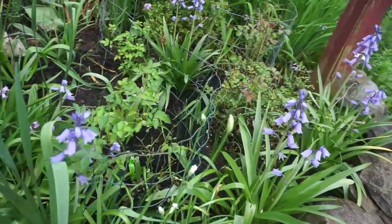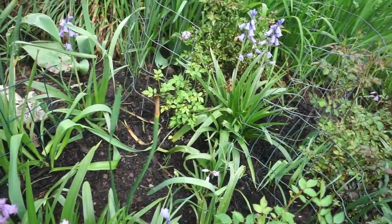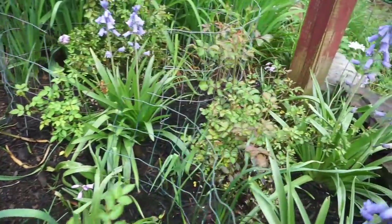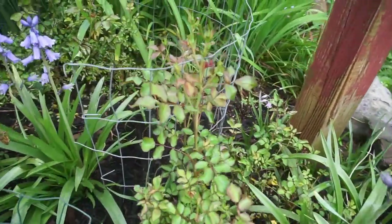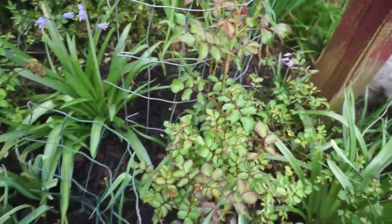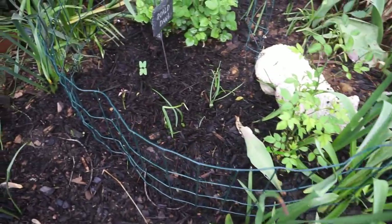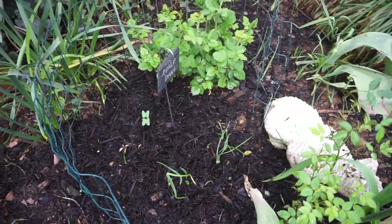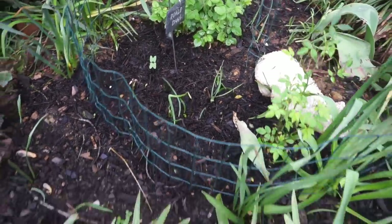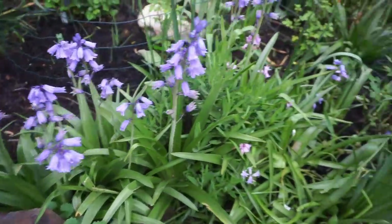Going around all the roses that we put in and checking to see if anybody has buds — and there are so many buds! Look at these, they're budding out. We're going to have beautiful short roses because most of them are fairly new, but they will have flowers on them. So I'm going to take a peek around and see how many roses have got buds on them.